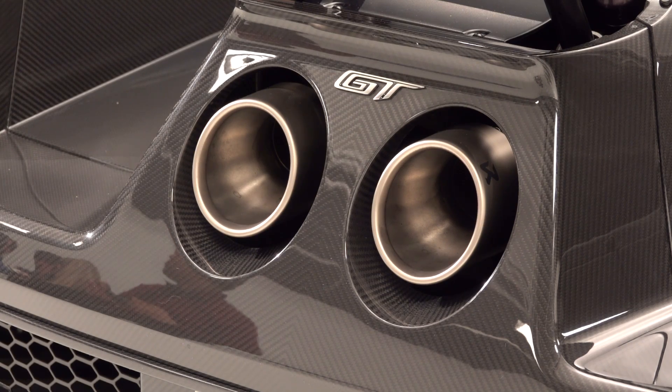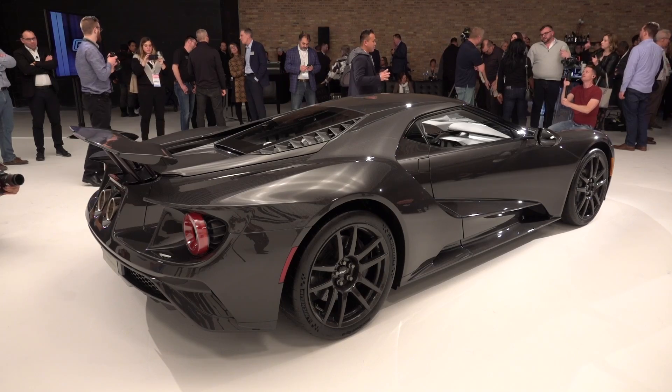There's a special clear coat over the carbon fiber weave. A new lightweight titanium exhaust is now standard, shaving off nine pounds.